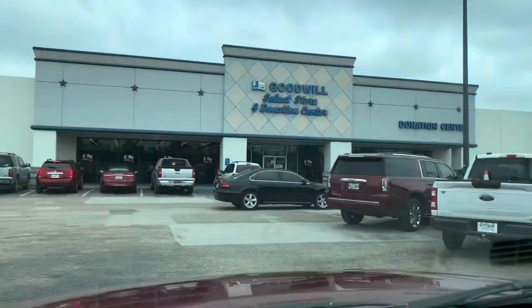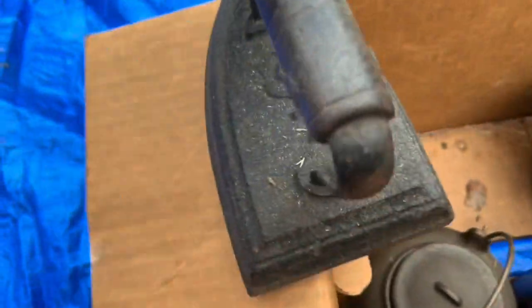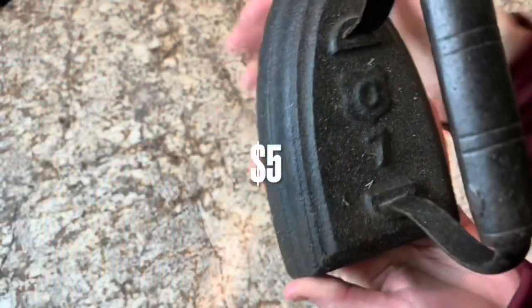I am not a reseller. I thrift at a lot of Goodwills, yard sales, Facebook Marketplace, antique stores, estate sales, and so many other thrift shops.